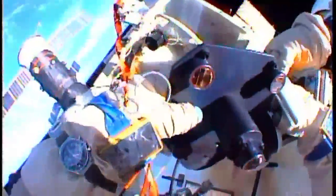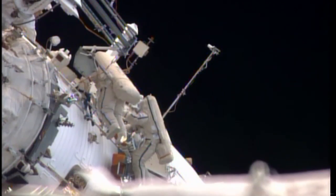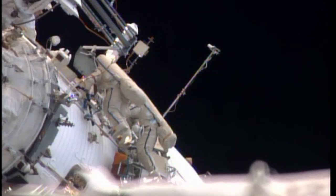The spacewalk, the 167th in support of Space Station Assembly and Maintenance, was the seventh for Vinogradov and the first for Romanenko.